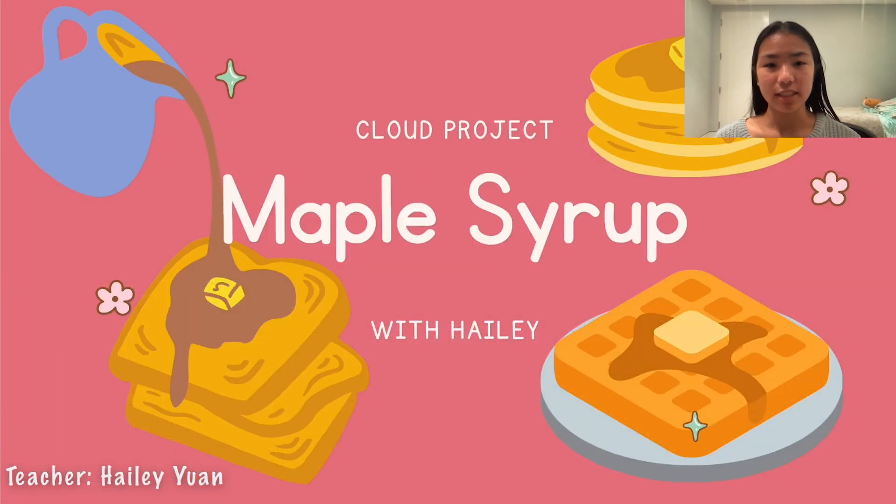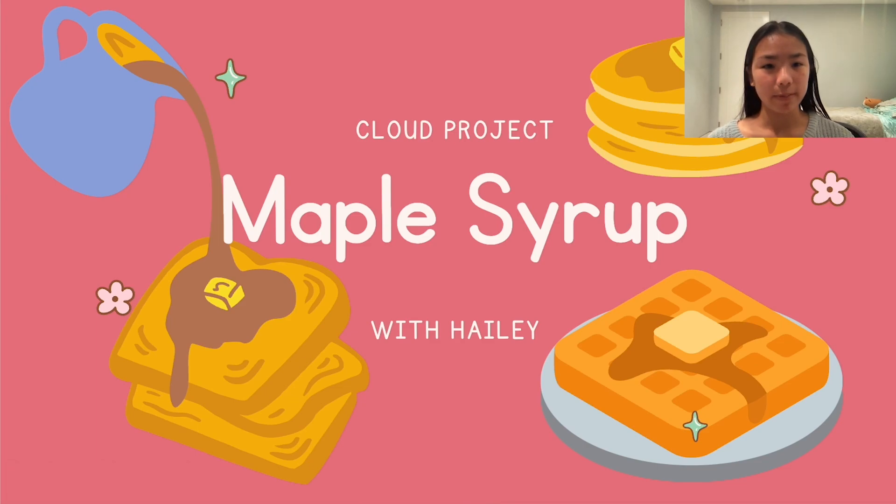If you've ever had a pile of pancakes or a stack of waffles, you probably know what maple syrup is. It's that sweet, sticky substance that you soak your delicious breakfast in. Hi, my name is Haley and I'm a teacher with The Cloud Project. In this video, we'll be learning about maple syrup.